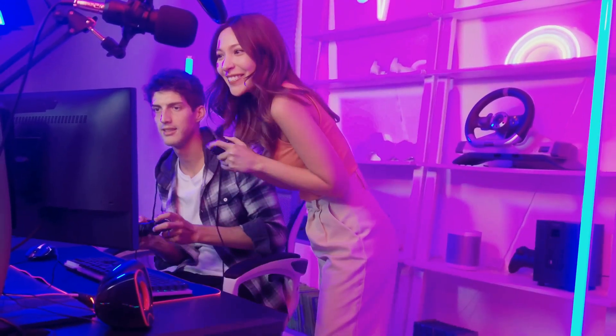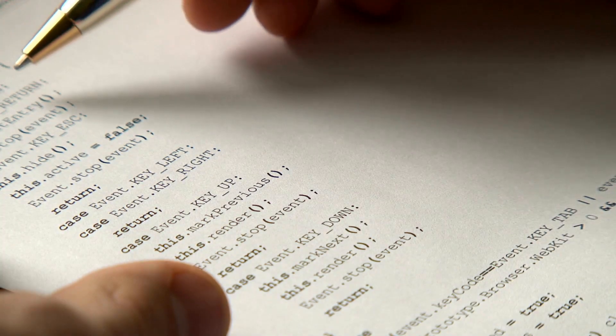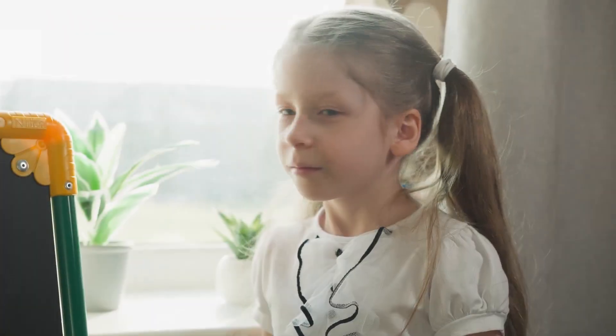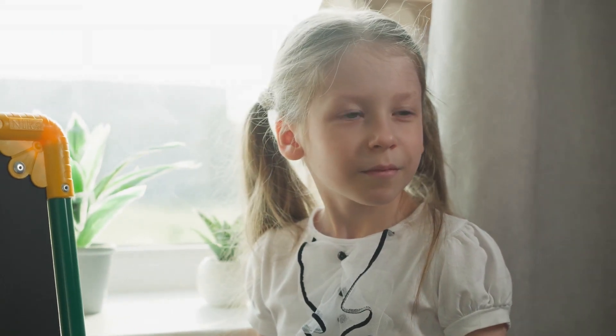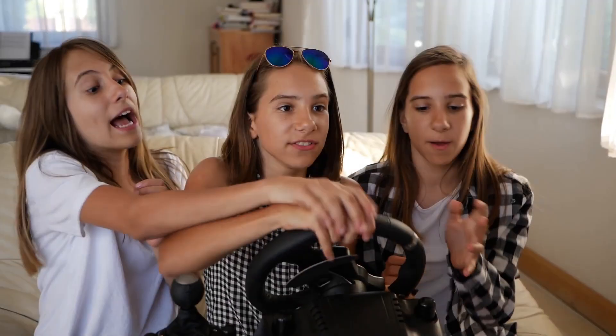Now let's talk about testing. Before a game is ready for you to play, it goes through lots of testing. It's kind of like a magician practicing their tricks over and over again to make sure everything is perfect. Game testers play the game many times to find any bugs or mistakes, so you can have the best experience possible.